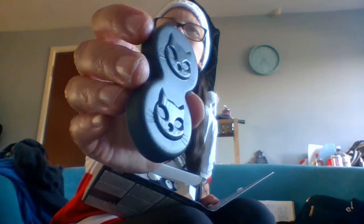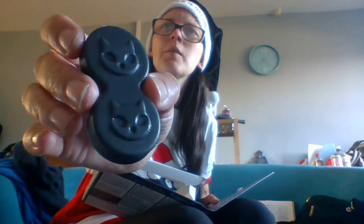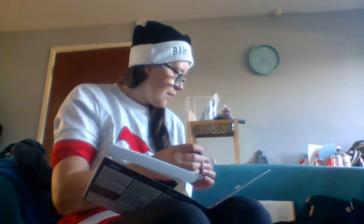The next one we have is Nine Lives, and this is gingerbread scented. It smells like a freshly cooked gingerbread man — very, very aromatic, very pungent.